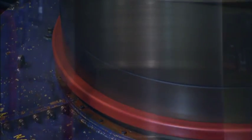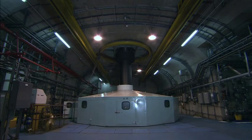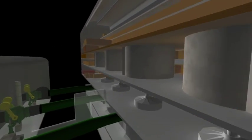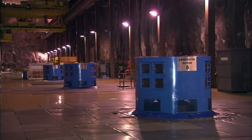The turbine generators in most power stations are installed horizontally and take up enormous floor space. At Dinorwig, they stand vertically. Each turbine is connected via a vertical shaft to its own generator, and as the water begins to turn the turbine, the shaft rotates the generator's huge central rotor, creating electricity for instant delivery into our homes and businesses.